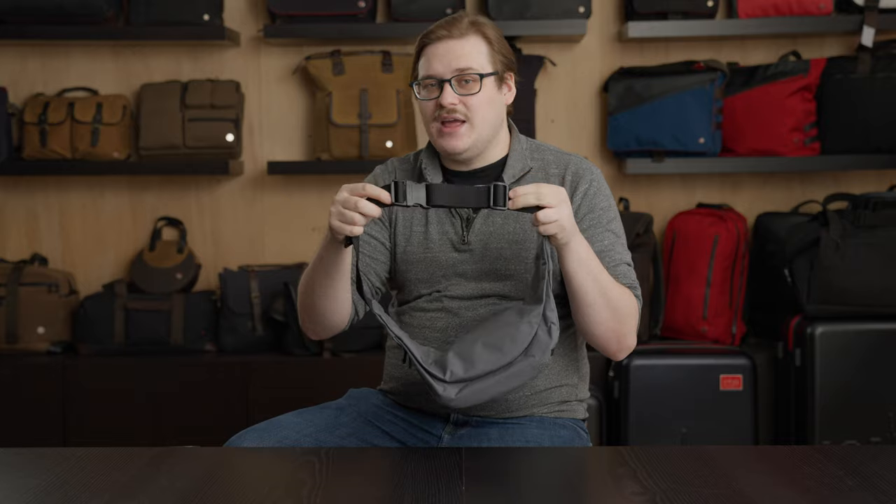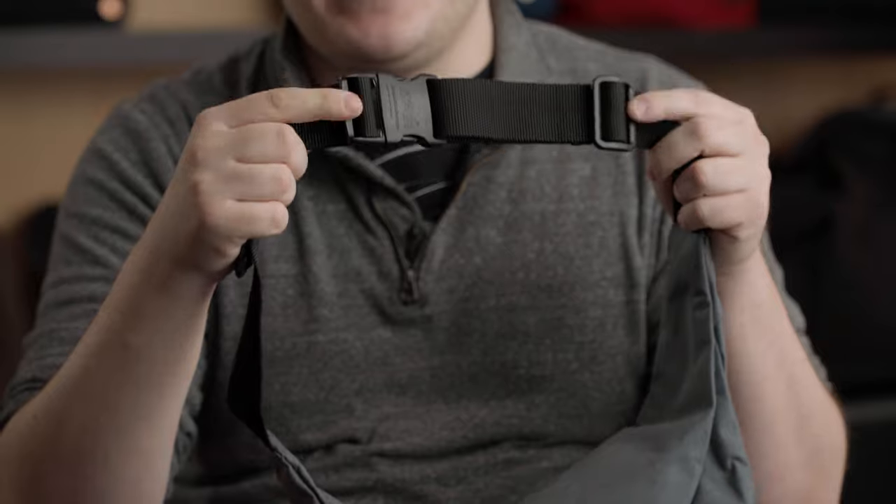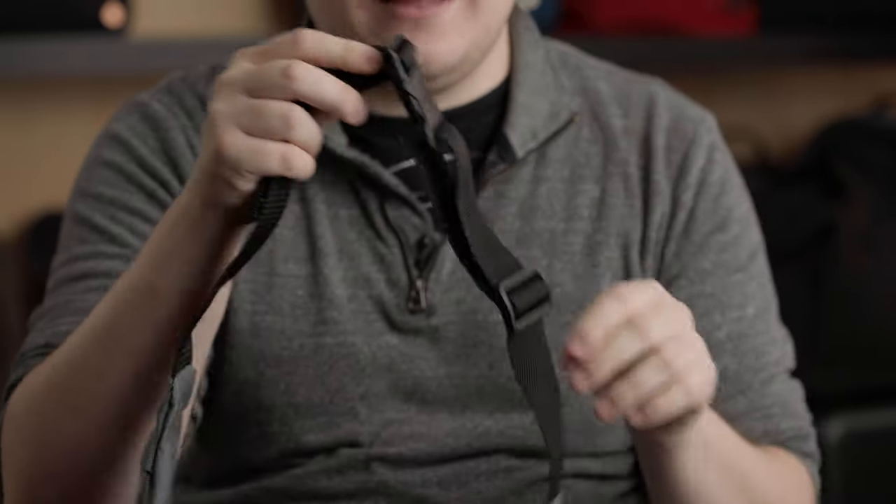If you have a significantly large bust, it is worth contacting us. We do sell an extension strap that you can add on to this strap, which will add some length to make it fit a little bit more comfortably for you.